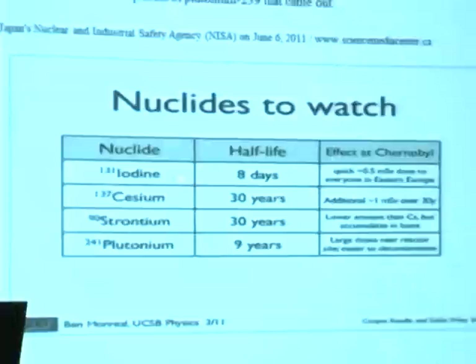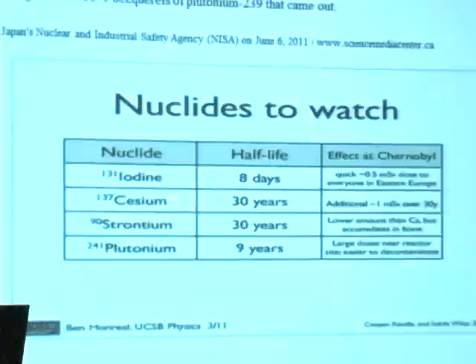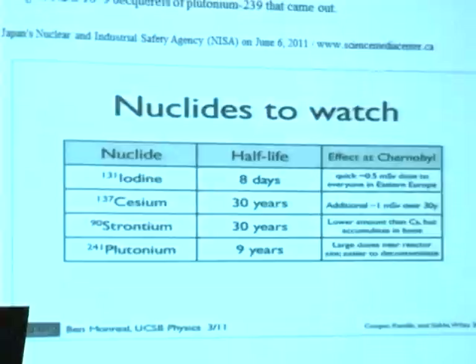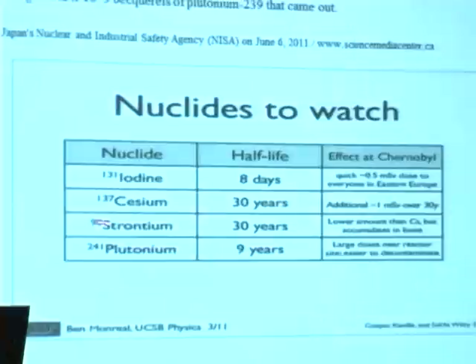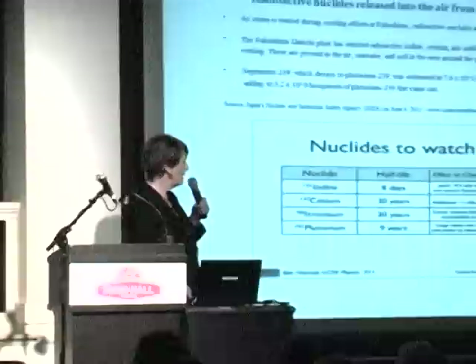Iodine has a half-life of eight days so it lasts about six weeks. After Three Mile Island — 13 miles from Hershey's chocolates, in the middle of a rich dairy area — there was so much iodine in the cows' milk that they powdered it for six weeks until the iodine decayed. Then they used it for chocolates. But cesium got out too — multiply the half-life of 30 years by ten to find its total life: about 300 years. Strontium-90 lasts 600 years — don't eat Hershey's chocolates.